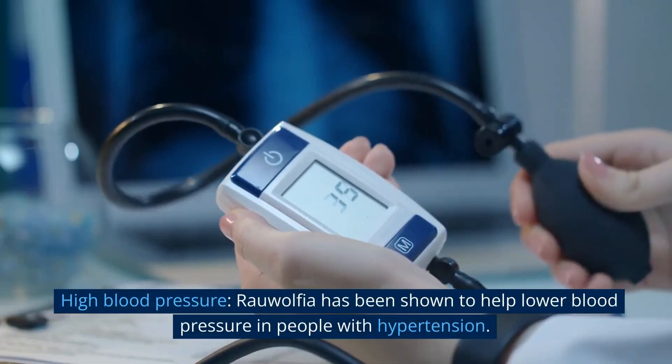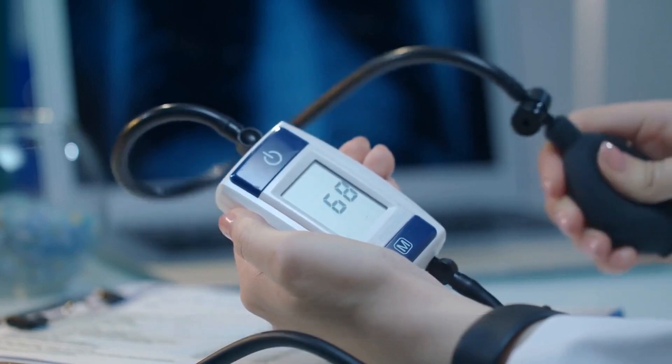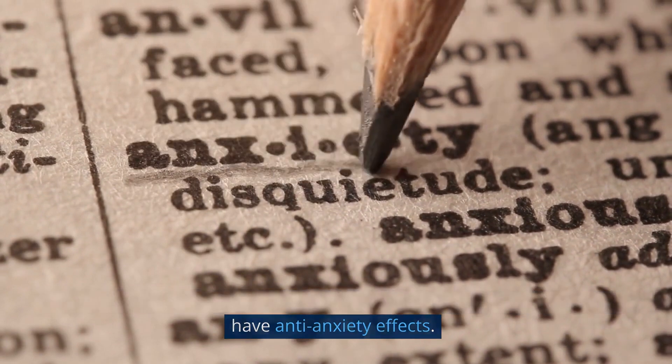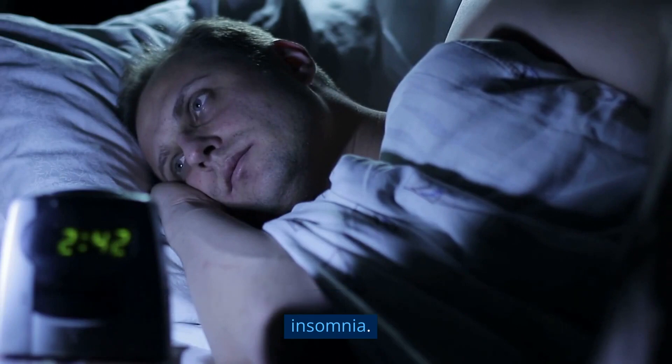High blood pressure: Rauwolfia has been shown to help lower blood pressure in people with hypertension. Anxiety: Rauwolfia has been used traditionally to treat anxiety and may have anti-anxiety effects. Insomnia: Rauwolfia may help improve sleep quality and reduce insomnia.